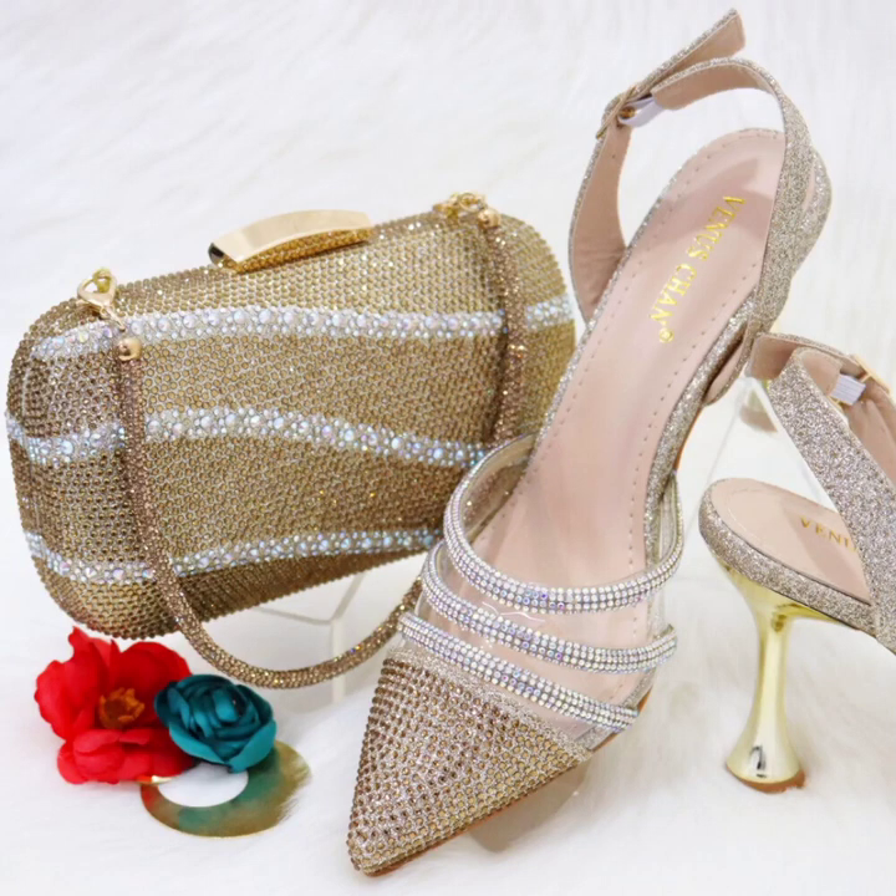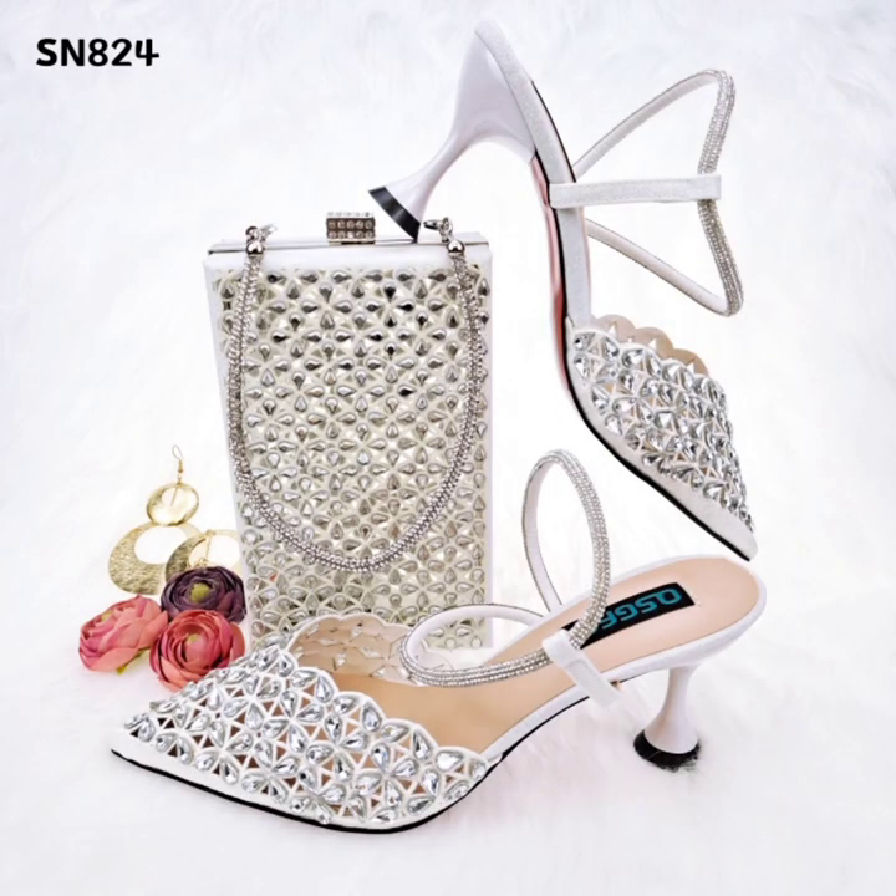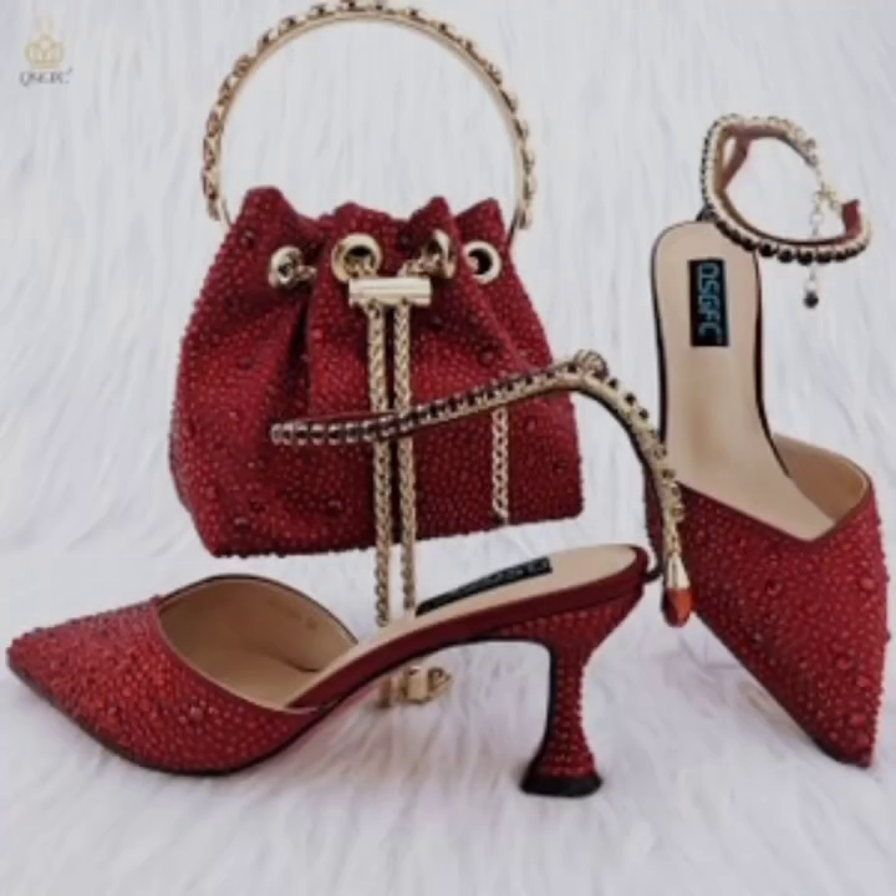Everyone, welcome back to my channel friends. Today in this video I am sharing one of the very beautiful, stylish and very popular footwear designs which are trending at this time, and these are so beautiful and eye-catching.